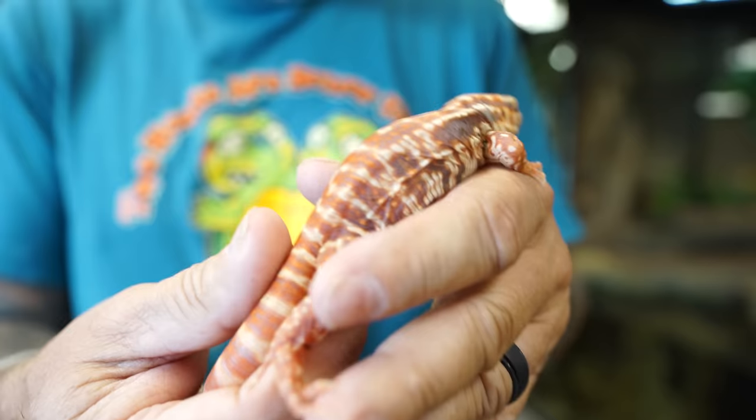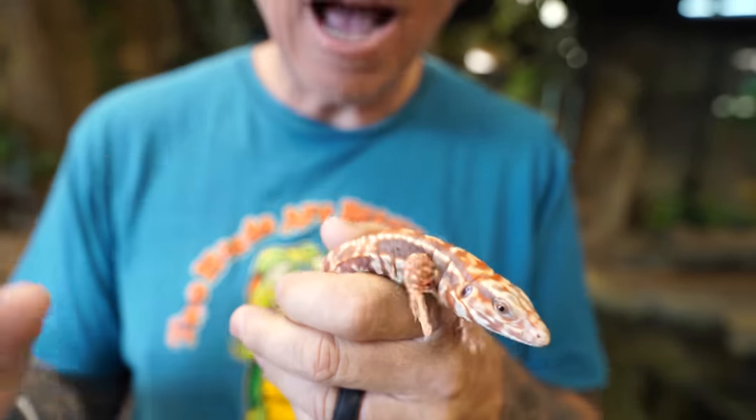Look at the color on this thing — I am blown away. I asked Brandon what he normally sells these guys for, just out of curiosity. Brandon, thank you so much for this. It just touches my heart — I want to tear up because I'm just so happy and grateful.